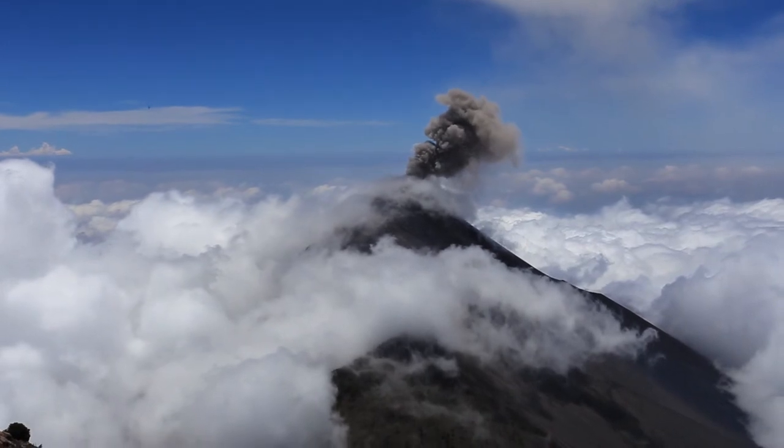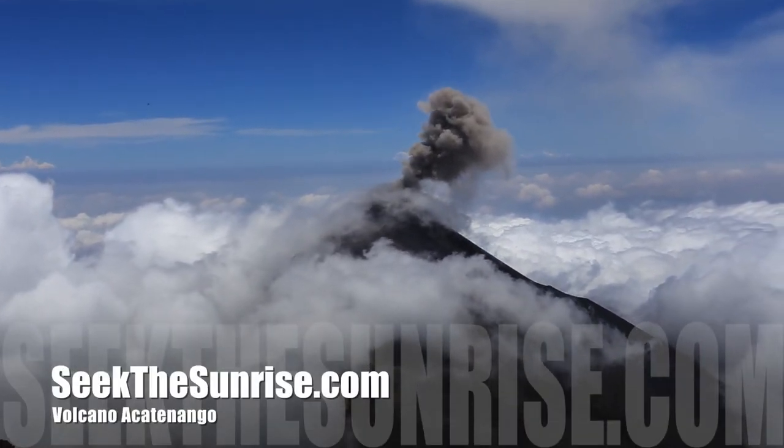For more information on this and other hikes be sure to check out seekthesunrise.com.